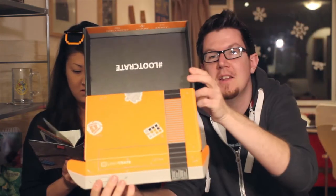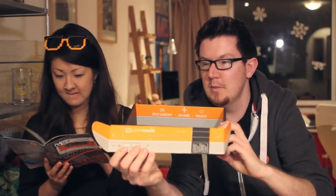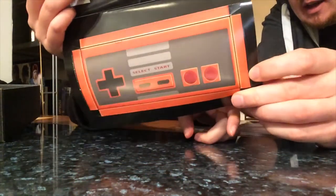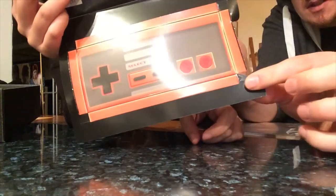Inside the box every month they usually have something printed. This month is a console - there's a NES-type pattern on there and you can flip it around inside out and fold it up to look like a console. The back of the booklet this month folds out into a little gamepad - it pops out and folds down. That's a nice touch. I also keep all of the boxes from past months because I really like the artwork on the inside.